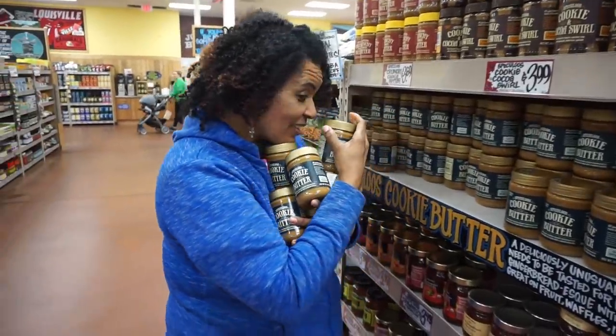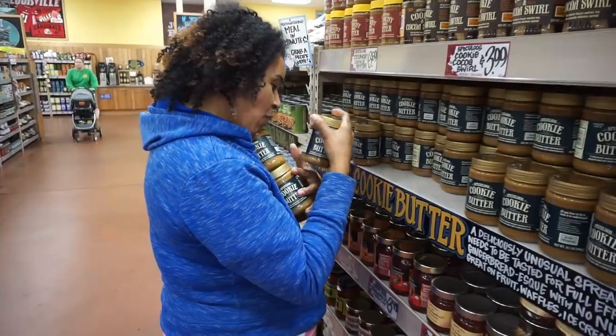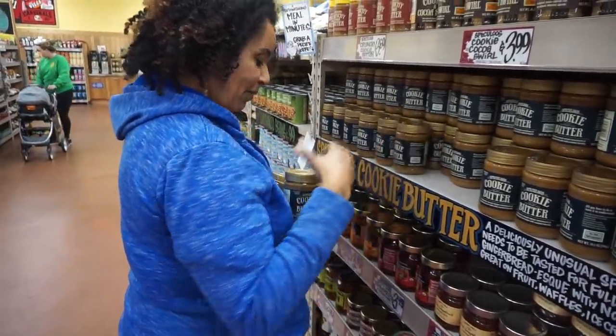Those are definitely not top five — put those back. We're keto today. That's so funny.